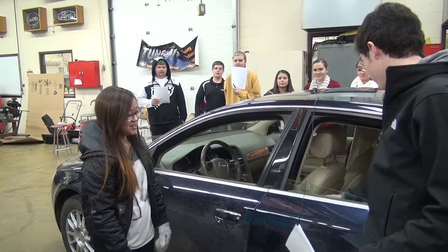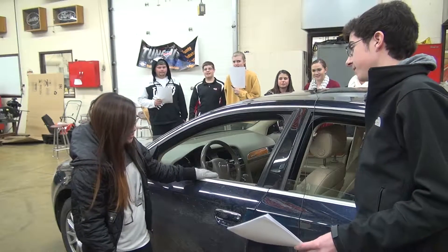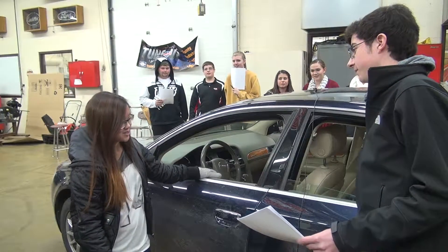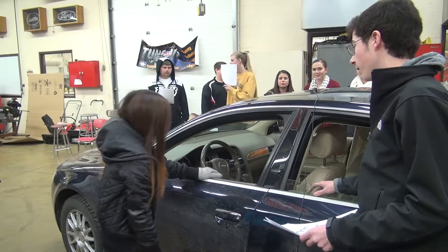I can see you're looking at this car in here. Yeah, I'm looking for a car for my sister. What kind of stuff is your sister looking for in a car?